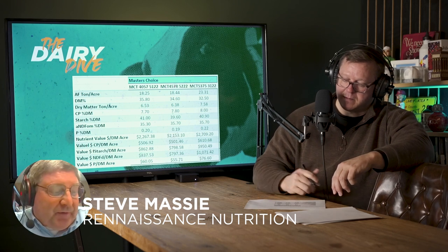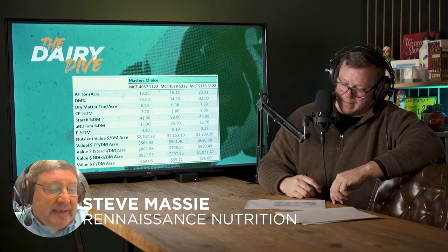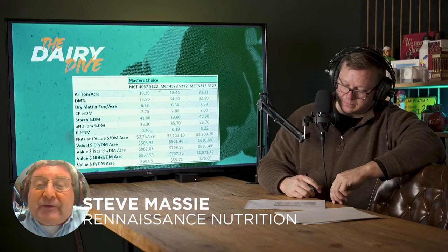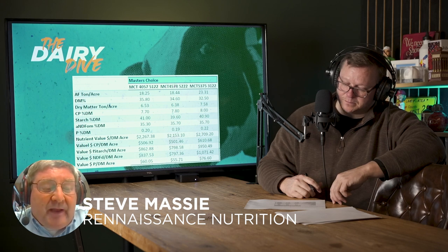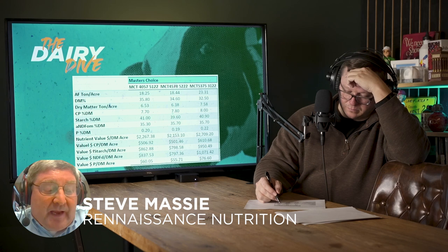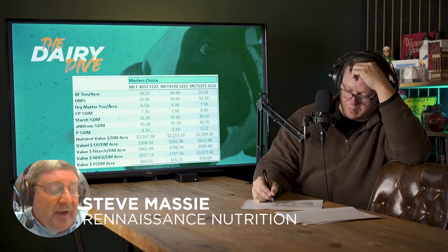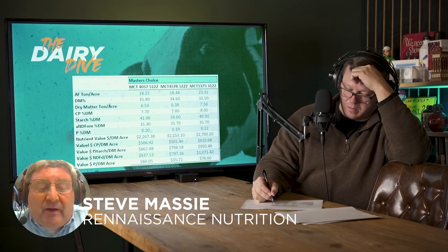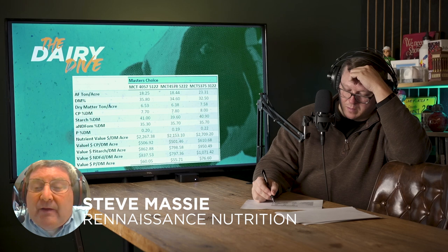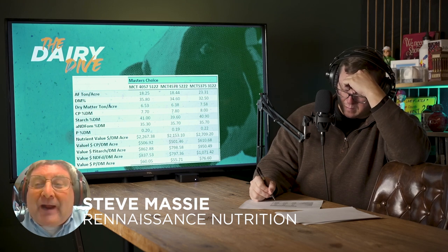Well, obviously you go immediately to how many dollars of nutrients did this acre grow for me on this particular variety — those are nutrients I don't have to purchase because I grew them. The $5,375 variety generated $2,700 per acre, partly because of higher tonnage compared to the other samples, but also the protein was a little higher, starch content was good, phosphorus contributed too, and NDF digestibility was the icing on the cake — just a little higher than the other two. Between the tonnage and the superior nutrition, that one really rocked the house.